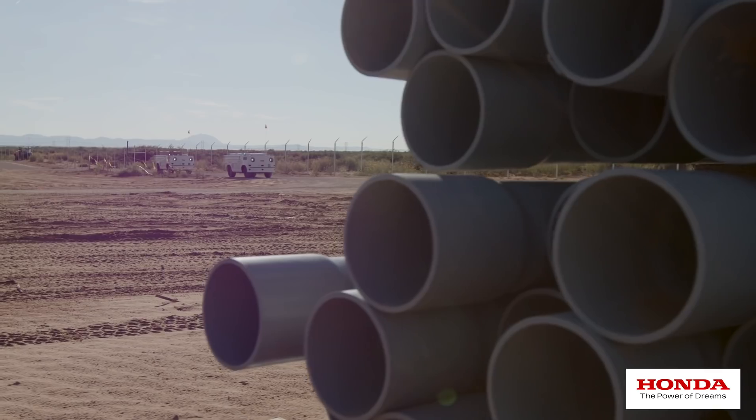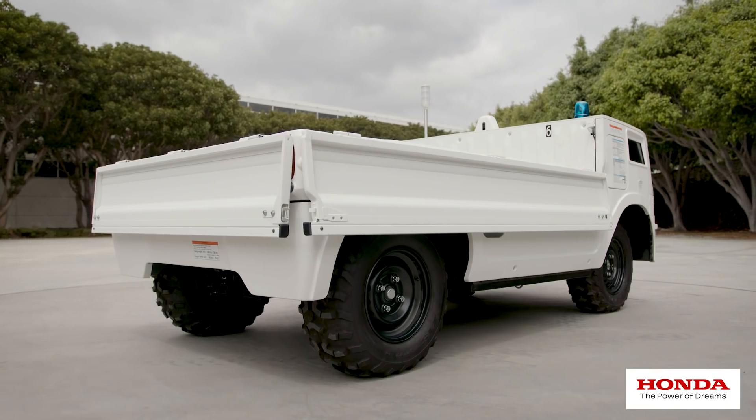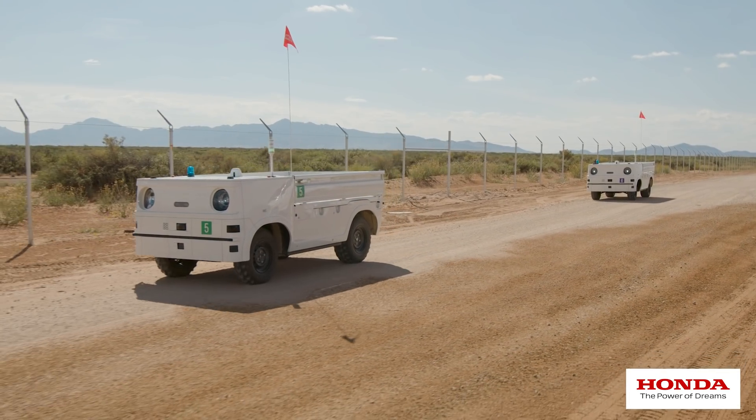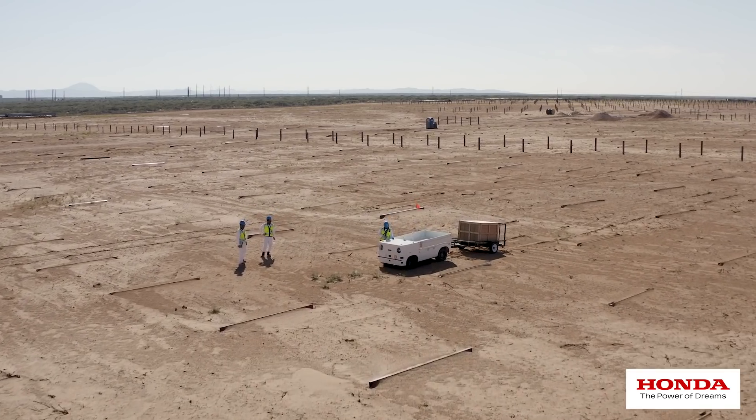The knowledge that we gain from this project will ultimately help motivate the design of the next generation AWVs. We're continuing to seek business partners to further develop the technology. Honda's ultimate goal is to make this technology available and more useful to a variety of industries.